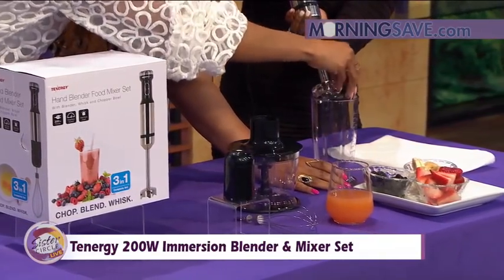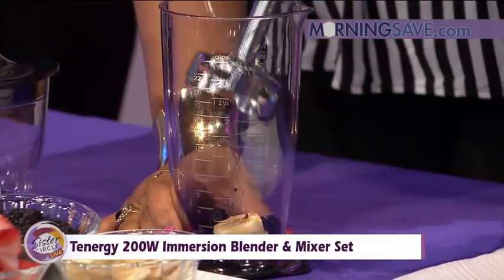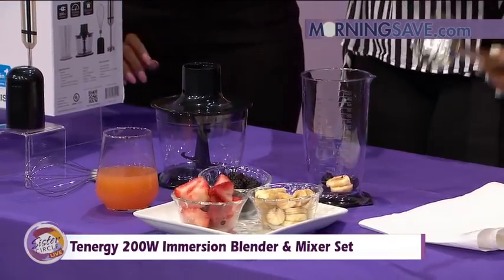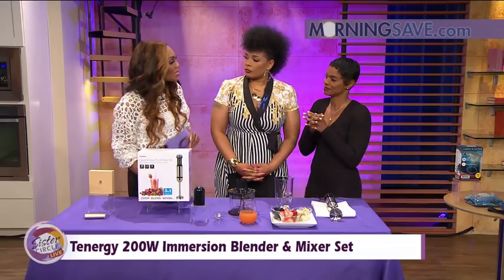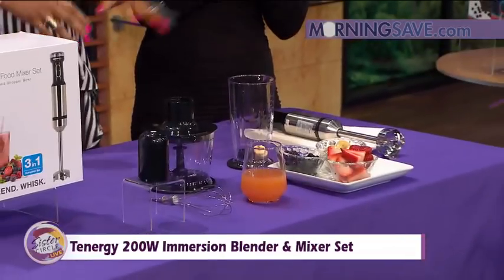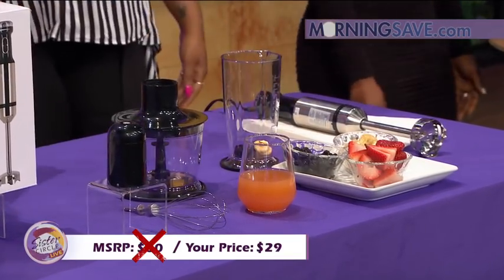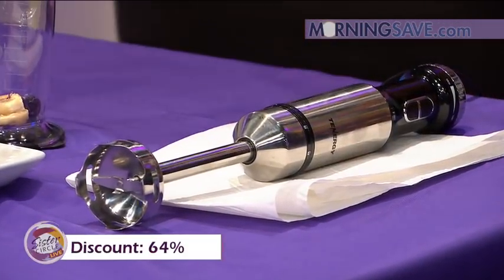We're going to do a little blending demo right here — look at that, nice! So typically this whole set would cost you as much as $80, but with our Sister Circle Savings, ladies, just $29. You can get one for yourself and one for somebody else. It's compact enough to travel in your suitcase — you can make smoothies in the morning. That's a 64% discount, and don't forget you can shop on your smartphone on the go.